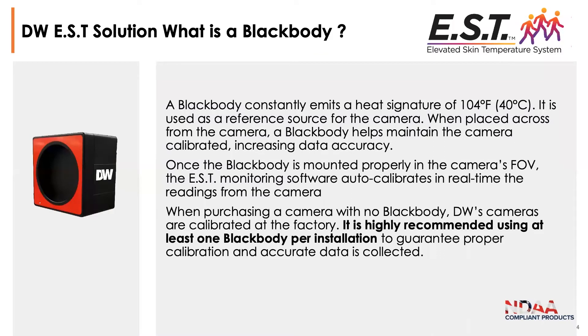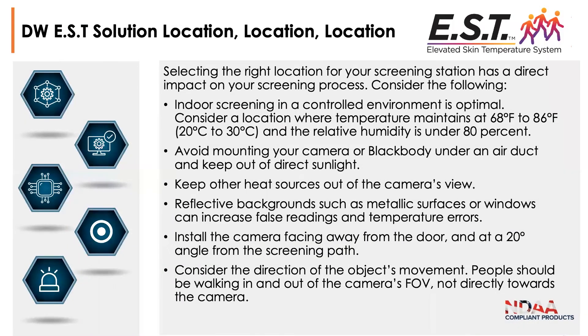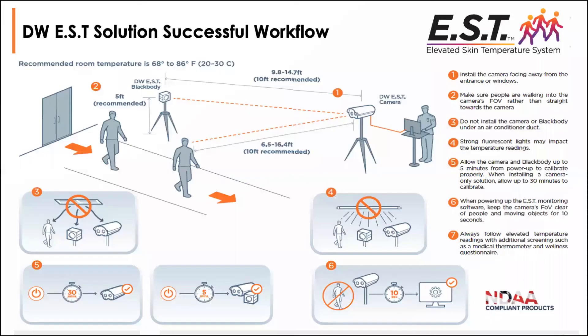It is highly recommended to use at least one black body per installation. You can use the system without the black body and purchase the camera by itself; however, for accuracy, you should always use the black body — that is our recommendation. Keep other heat sources out of the camera's view, avoid mounting under air ducts, reflective backgrounds, and windows. Install it facing away from the door at a 20-degree angle from the screening path, and have people go through one at a time.